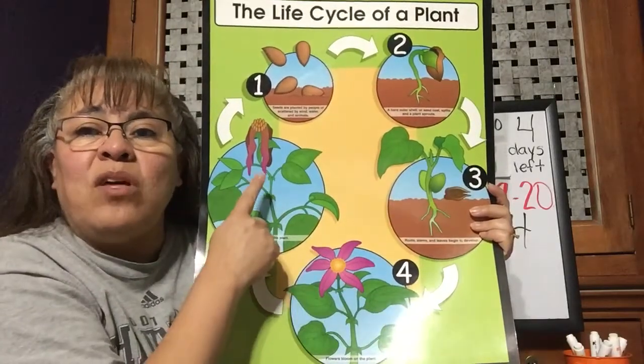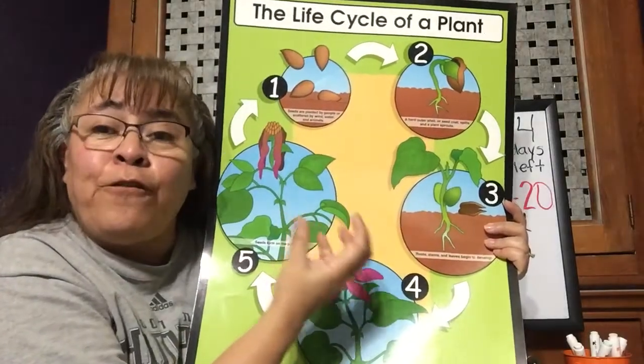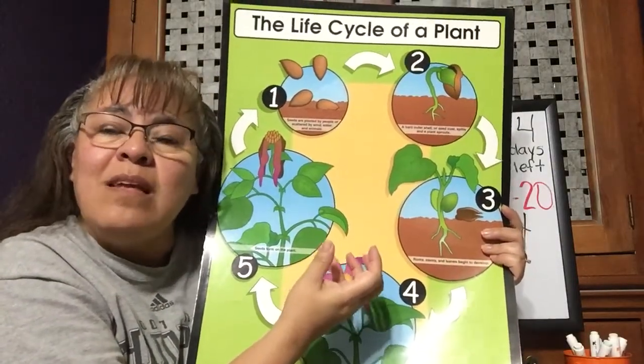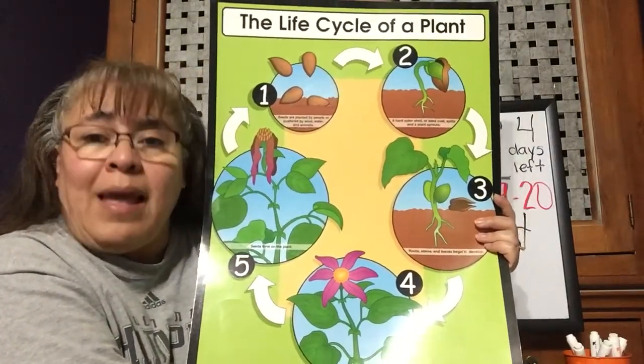Sometimes there are plants that don't have a flower but grow fruit. In the fruit, like I showed you last time, are the seeds. Those seeds are what we use to plant to get another fruit tree or another fruit or vegetable plant.